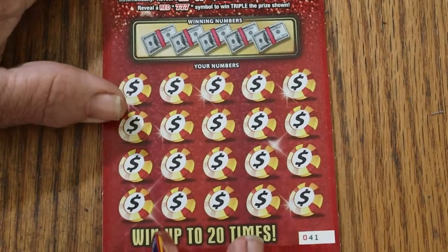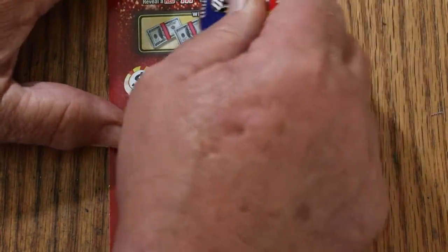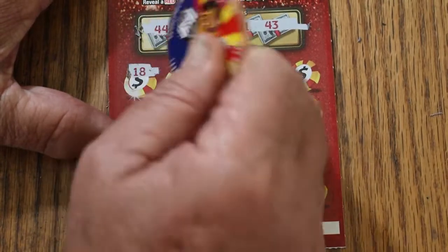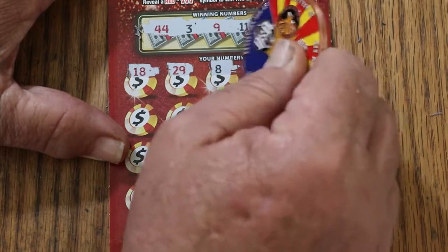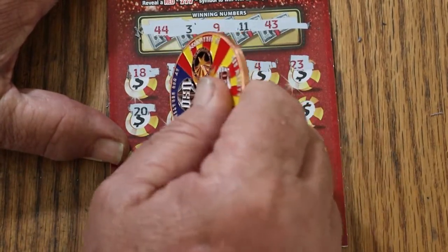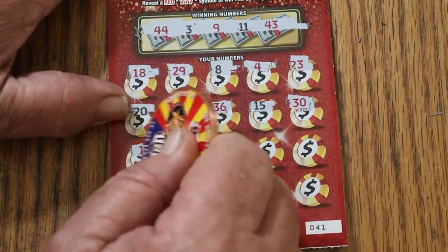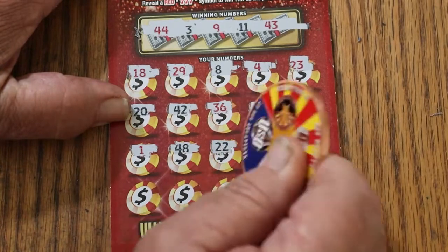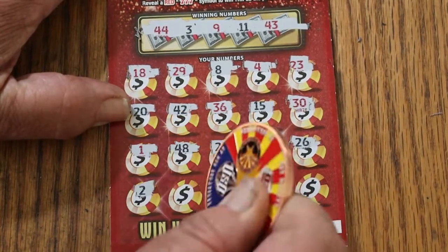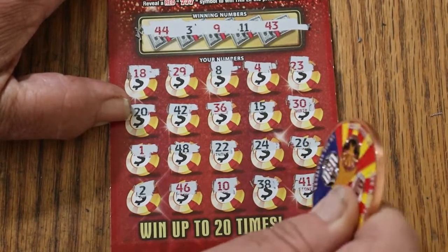Ticket 4: 44, 3, 9, 11, 43, 18, 29, 8. Let's get a back-to-back. 4, 23, 20, 42, 36, 15, 30, number 1, 48, 22, 24, 26, 2, 46, 10, 38, 41 — nothing.